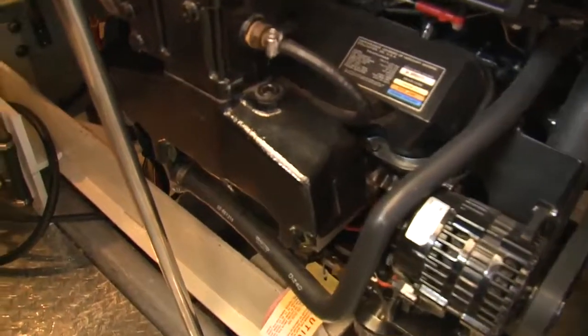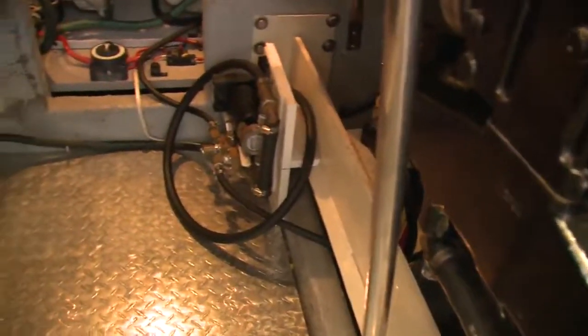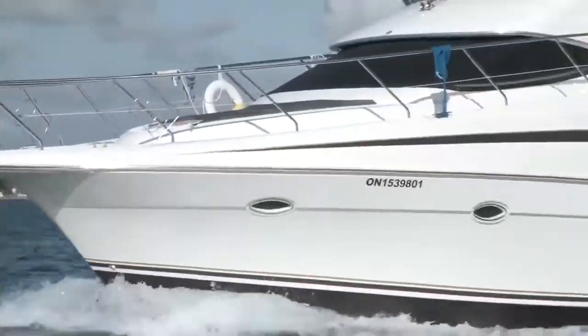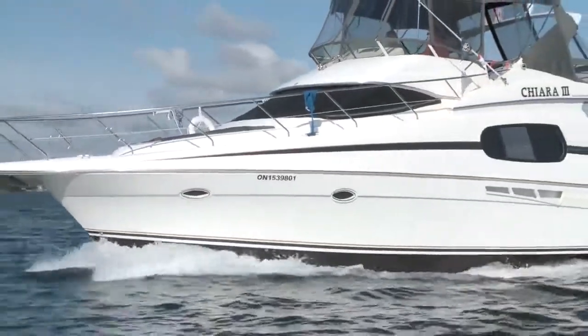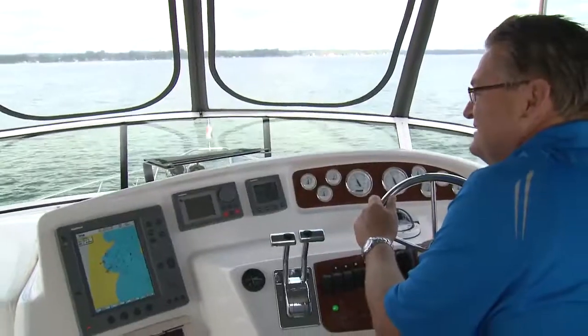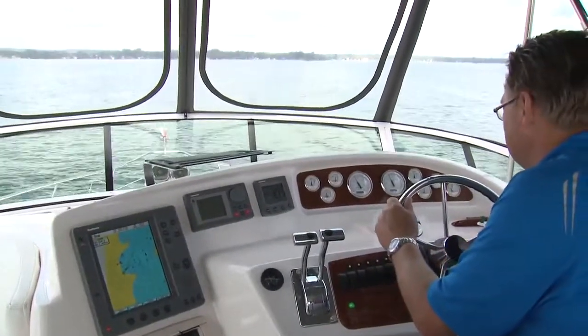Access to the well-laid out engine room is something that most of us wish our own boats had. Getting underway, the twin Mercruiser 8.2L Horizon Blue Water engines work hard but did push the 410 to a top speed of 18.7 knots.